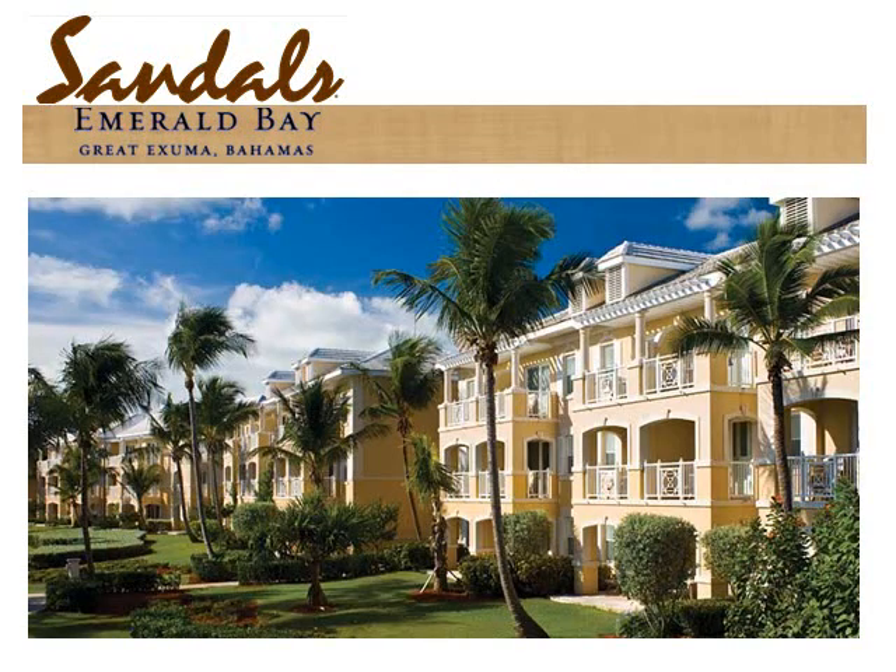There are 22 room categories at Sandals Emerald Bay, and 12 of those are concierge level. For concierge guests, you will arrive and receive a drink and a cold towel, then be led to the concierge lounge for check-in. The concierge will escort you to your room, which has a refrigerator stocked with complimentary water, soda, beer, and wine restocked daily. Your concierge will make dinner reservations, answer questions, and reserve spa treatments. The 12 concierge categories are divided by view, room size, and location, and are all in the yellow buildings arcing around the beach.